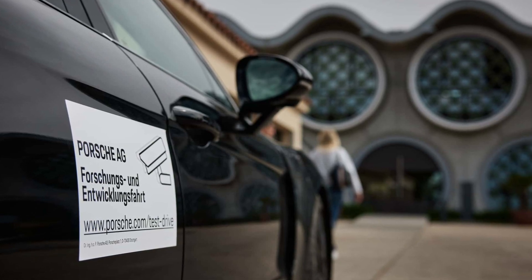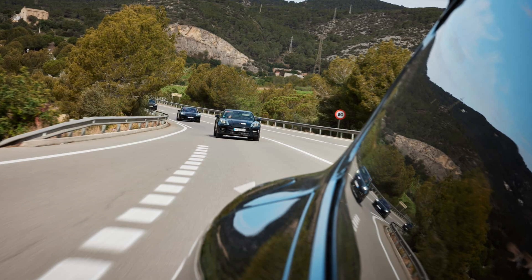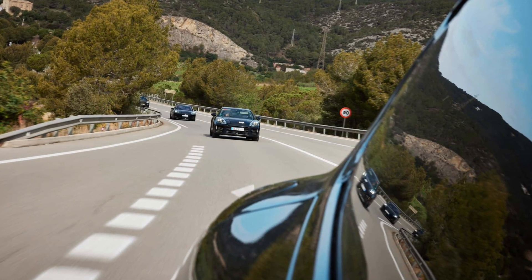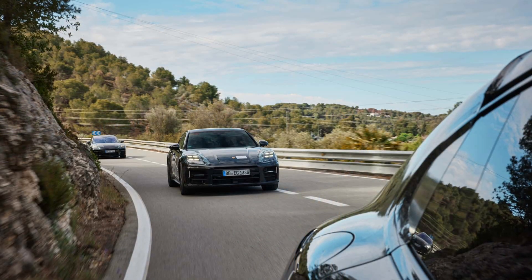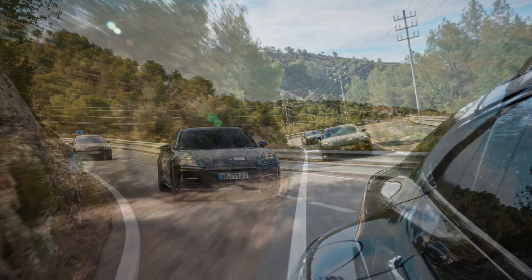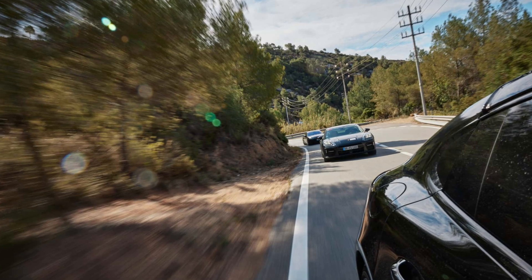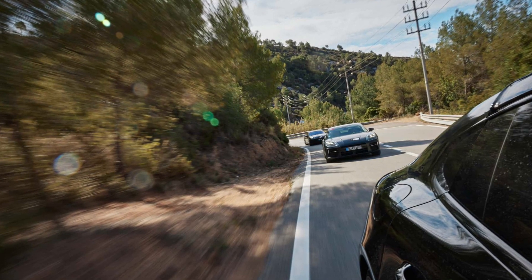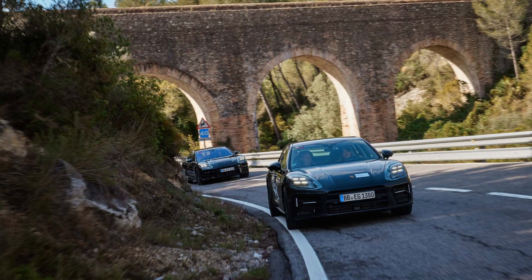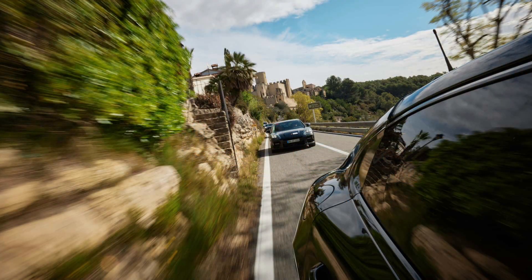While both those engines have seen revisions, mostly in the name of stricter emissions regulations, Porsche engineers weren't yet willing to detail any power increases other than to say there would be some improvements. On the hybrid side, however, they were much chattier. All the E-Hybrid cars will feature a new 140-kW electric motor, up from 100 kW in the outgoing Panameras. That's paired with a new battery — 25.9 kWh, up from 17.9 before. That new pack means a roughly 50-pound weight increase, but interestingly no increase in volume.